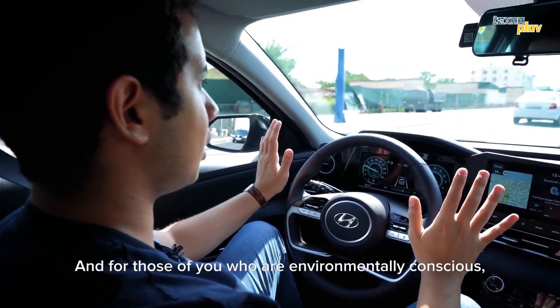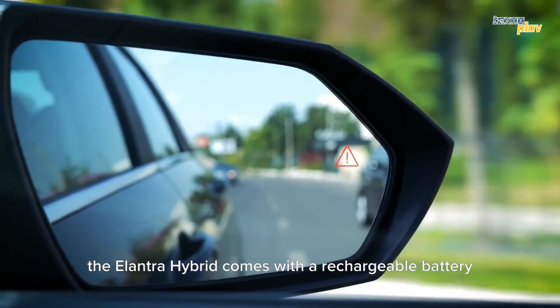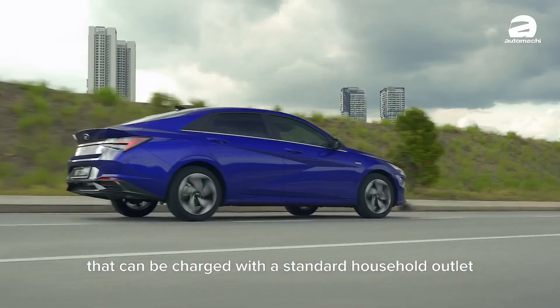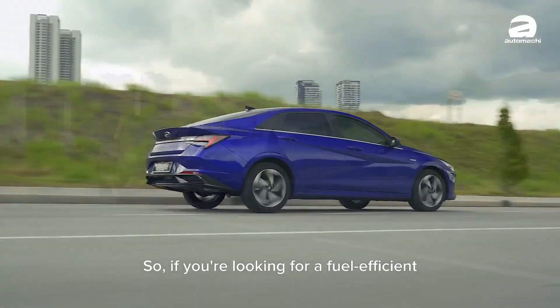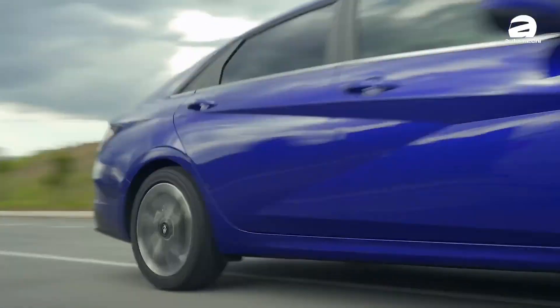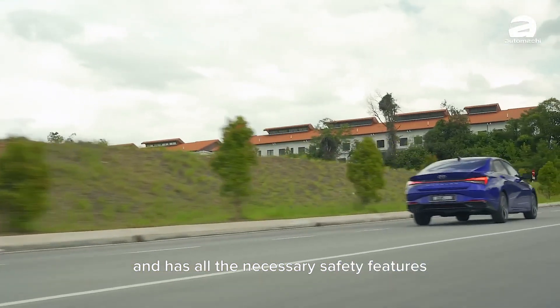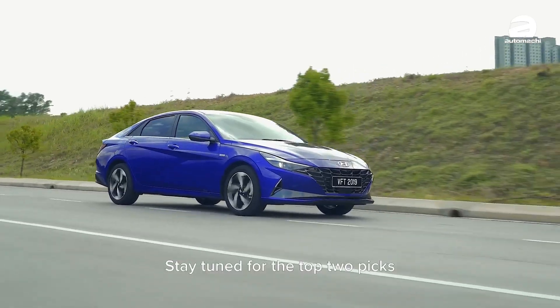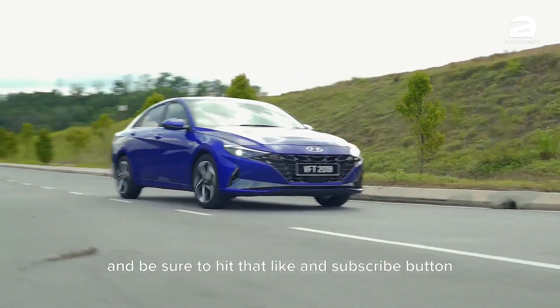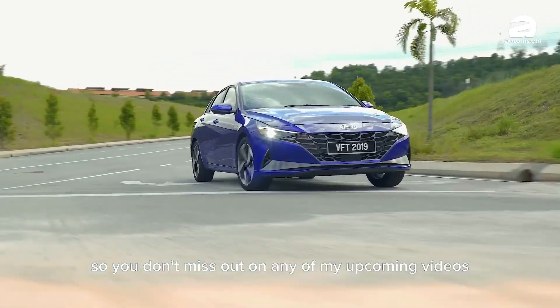And for those of you who are environmentally conscious, the Elantra Hybrid comes with a rechargeable battery that can be charged with a standard household outlet or a Level 2 charger. So if you're looking for a fuel-efficient car that also looks great and has all the necessary safety features, the Hyundai Elantra Hybrid is definitely worth considering. Stay tuned for the top 2 picks and be sure to hit that like and subscribe button.